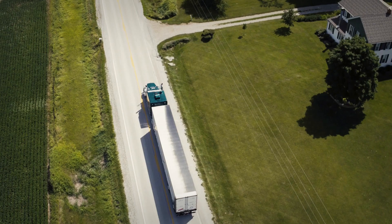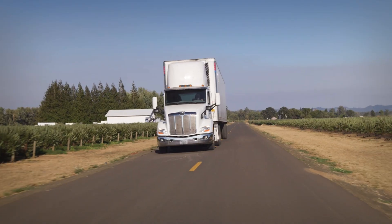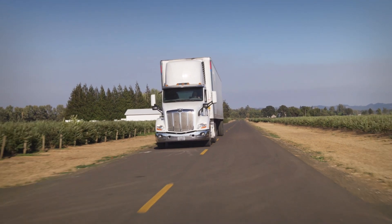Beyond safety, there's protection. The spikes shield the lug nuts from the harsh elements of the road, ensuring the wheel's vital components stay secure mile after mile.